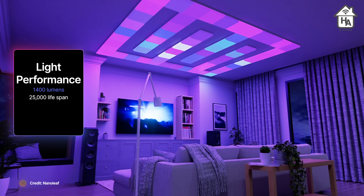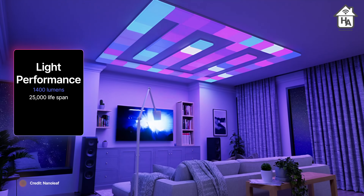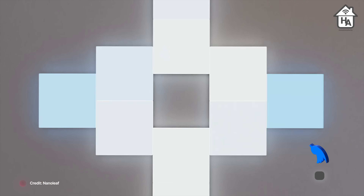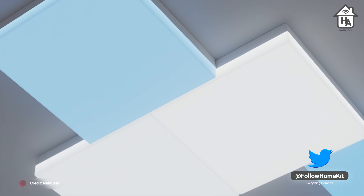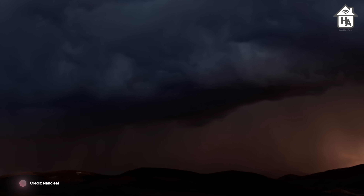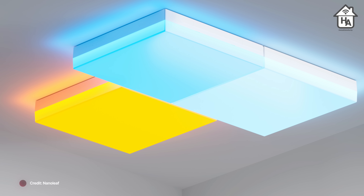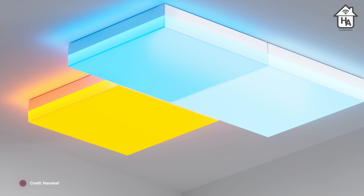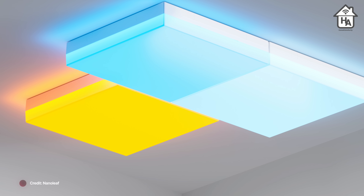The Skylight features a flush-mounted modular square design similar to their existing modular designs. Each square emits 1,400 lumens of light and boasts a lifespan of about 25,000 hours, which is standard for LED lighting. It's equipped with a comprehensive suite of smart features including the River music visualizer, schedules, Magic Scenes, and color options. Installation is a little more tricky compared to Nanoleaf's other products, starting by hard-wiring one square to your electrical supply in place of an existing light fitting.